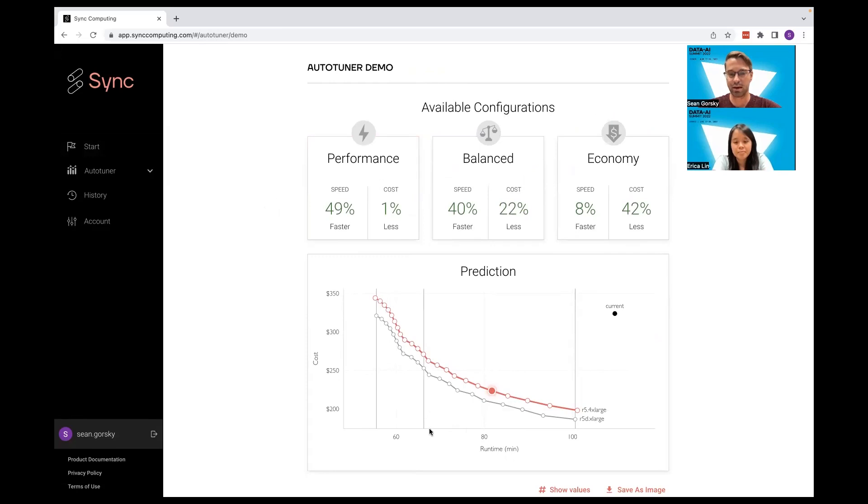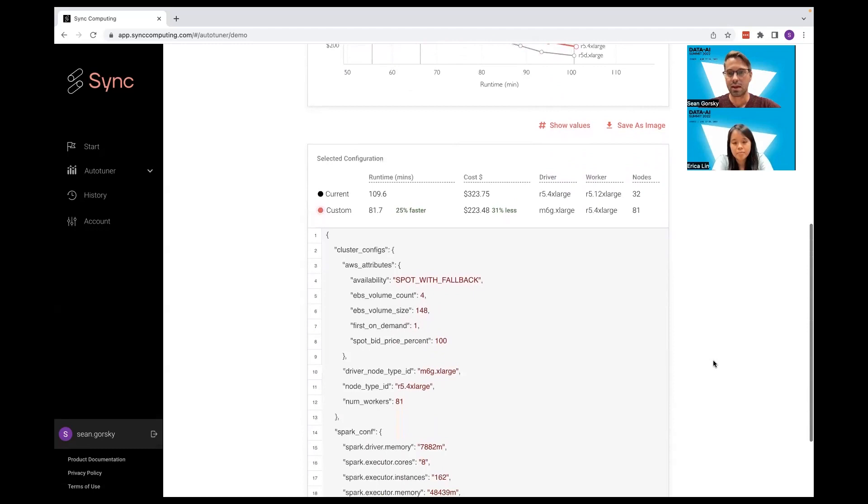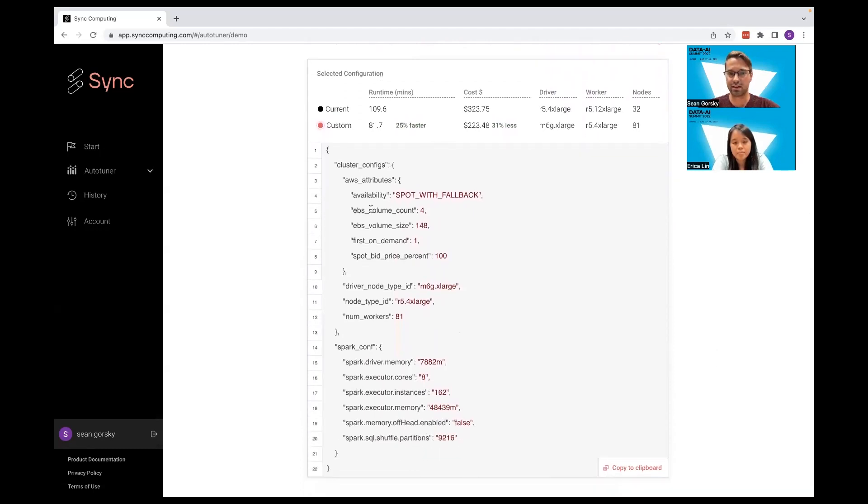This chart shows on the x-axis runtime and on the y-axis cost. The black spot is the operating point of the log you gave us from your last production run, and the two curves are possible performance curves we predicted you could have achieved using different infrastructure and different Spark settings. At the top, we give you three convenient pre-selected points: one for performance, one for balance, and one for economy. Or you can select your own point if you see something more appealing. For any point you select, the output at the bottom of the page tells you what infrastructure and settings to use on your next run to achieve that price point.